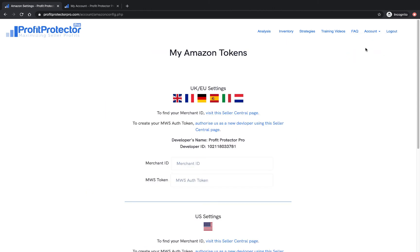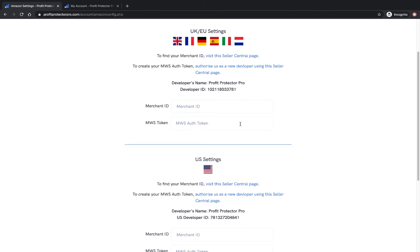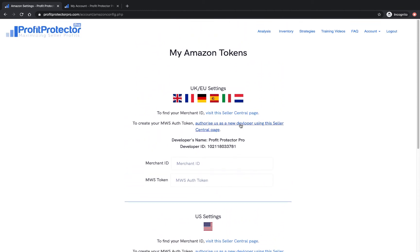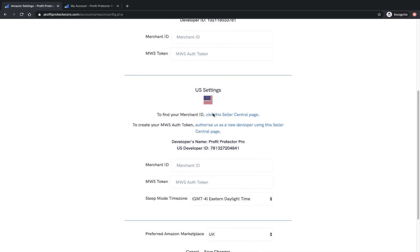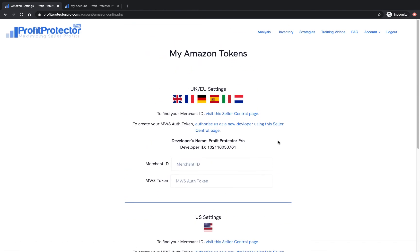In Amazon Settings, this is how you set up Profit Protector Pro and get it syncing with your Seller Central account — that's covered in detail in another video. Here it is on the UK side and here it is on the US side. Profit Protector Pro is set to UK time by default, so if you're in the US and want to use sleep mode, you'll need to set the right timezone for wherever you are in the world. Then you can choose your preferred marketplace and click Save Changes.